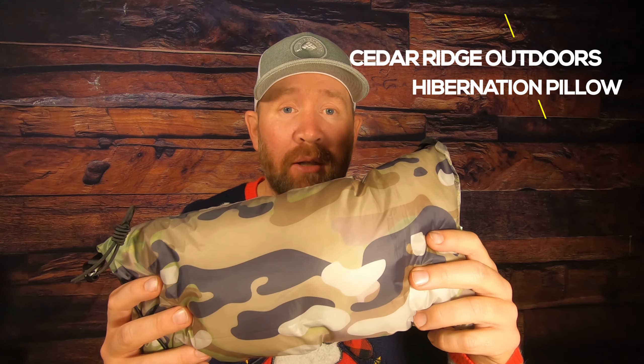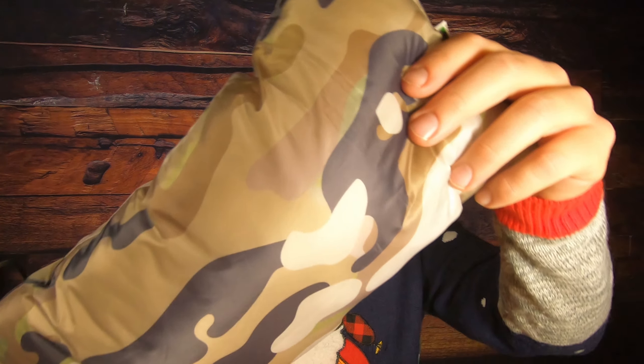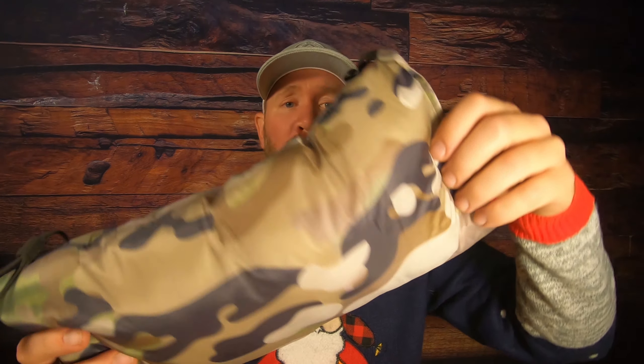Number two on the list is this right here, made by Cedar Ridge Outdoors — it is their Hibernation Pillow, coming in at $20. As you can see, it is filled with their synthetic up insulation and weighs just a little bit over three ounces. It comes with a little shock cord so you can attach it to the back of your sleeping pad, or with this clip you can put it up on a hammock and it'll stay put throughout the night.